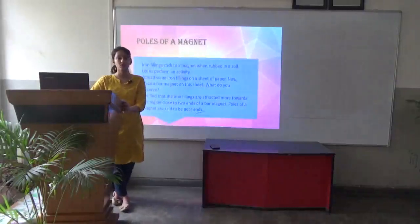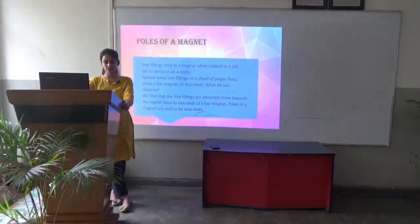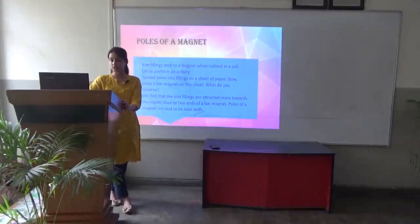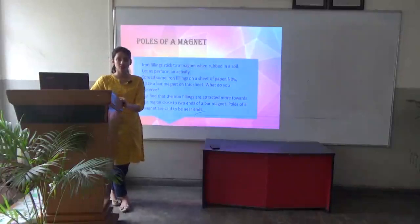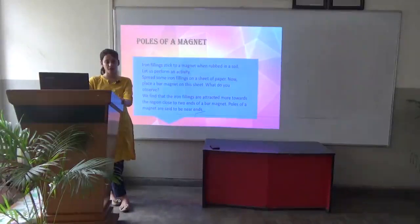Poles of a magnet — what are the poles of a magnet? Let us do an activity. Iron filings stick to a magnet when dropped in soil, since iron filings get attracted towards a magnet. Let us spread some iron filings on a sheet of paper and place the bar magnet on the sheet. We find that the iron filings are attracted more towards the region close to the two ends of the bar magnet. These ends are known as the poles of a magnet.